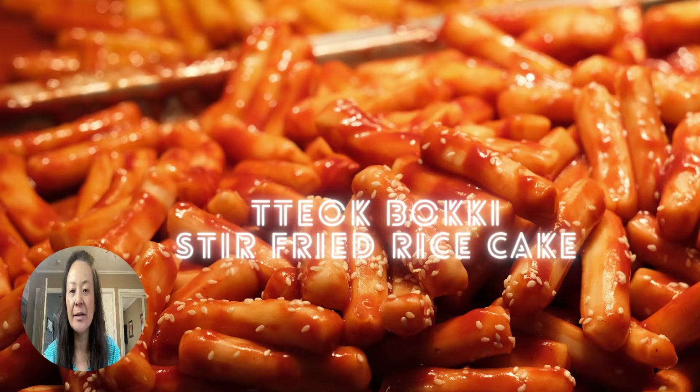Something that is available year round is tteokbokki, and it's usually served the spicy way. I know it seems weird to eat something spicy, but Koreans do like to eat hot things during the summer too. This is more of a street food — you can find it in some kinds of restaurants, but not fancy restaurants. You can also get it unspicy. Usually the non-spicy version is made with a little bit of shredded beef.